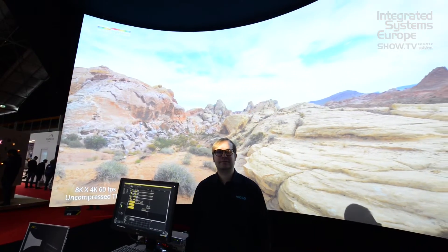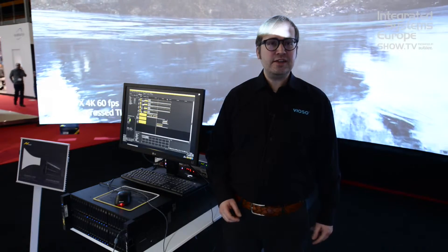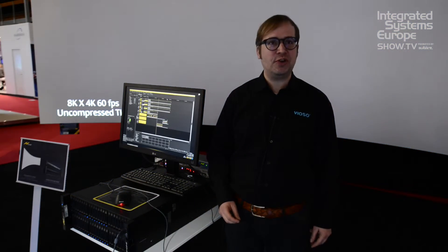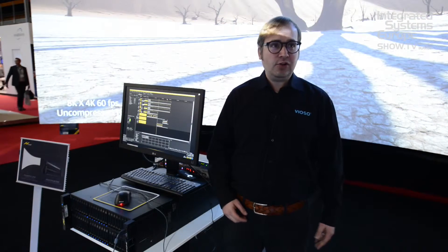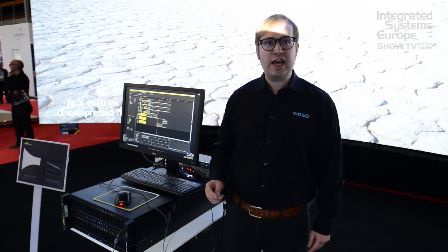Wings Viozo is the result of a long-going collaboration between Viozo and AV Stumpfl. This year the new version, Wings Viozo RX, is introduced — a completely reworked version of the renowned Wings Viozo server. Also, a new lineup of hardware servers is introduced, and at the top is the Wings Engine RAW.